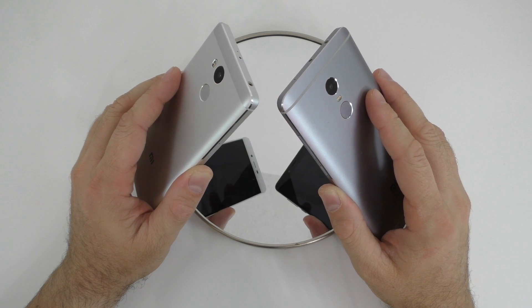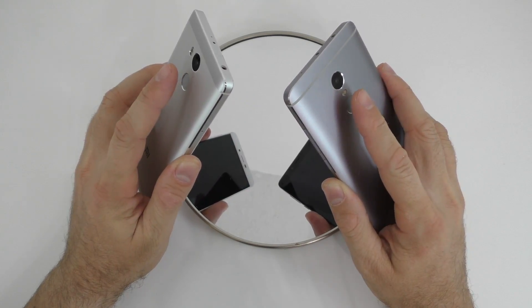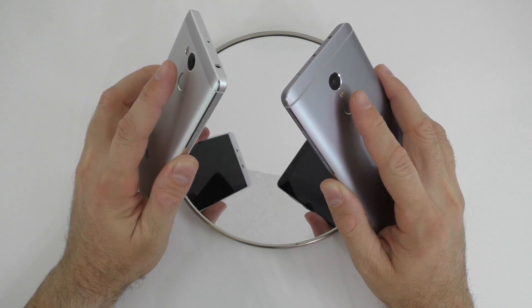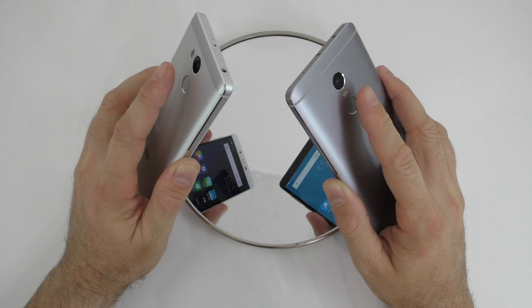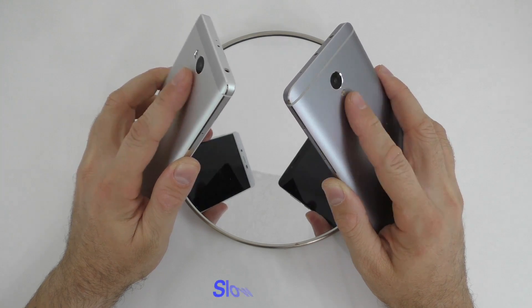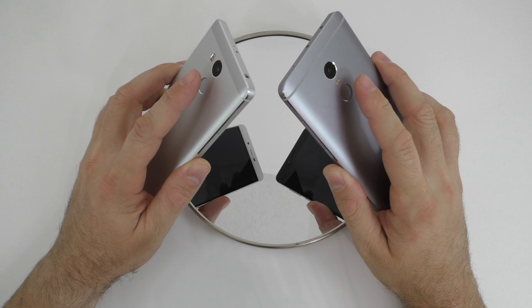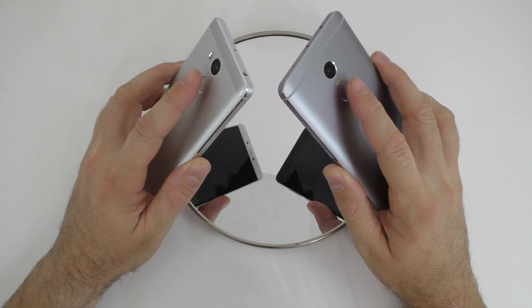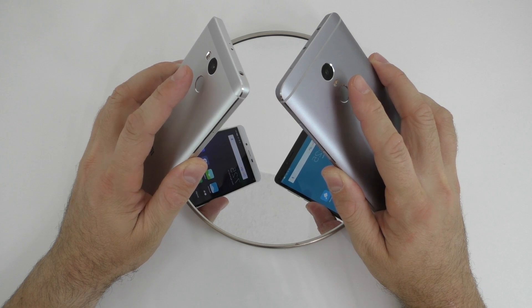Next we're going to check the speed of the fingerprint scanner. I'll try to touch both devices at the same time and then slow down the footage so you can see what happened. Let me slow that down for you, and I'll do that one more time just to make sure I pressed the scanners at the same time.